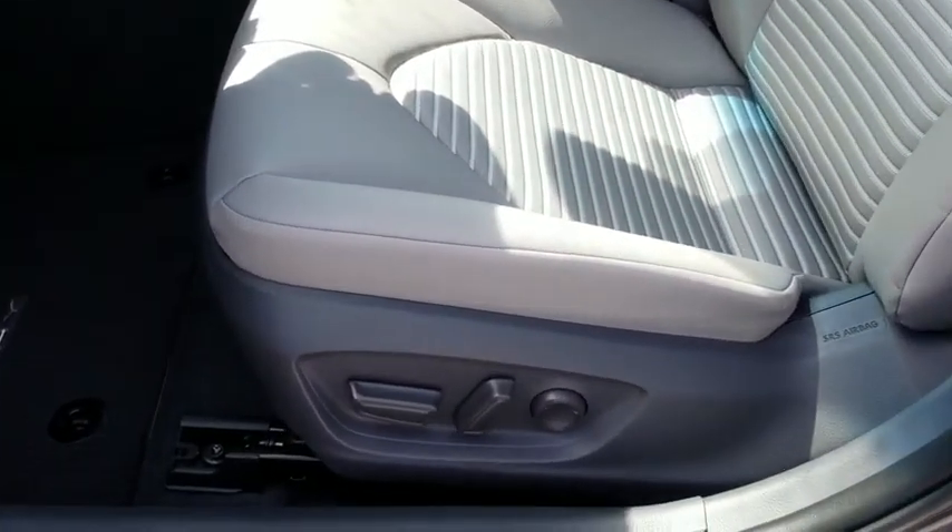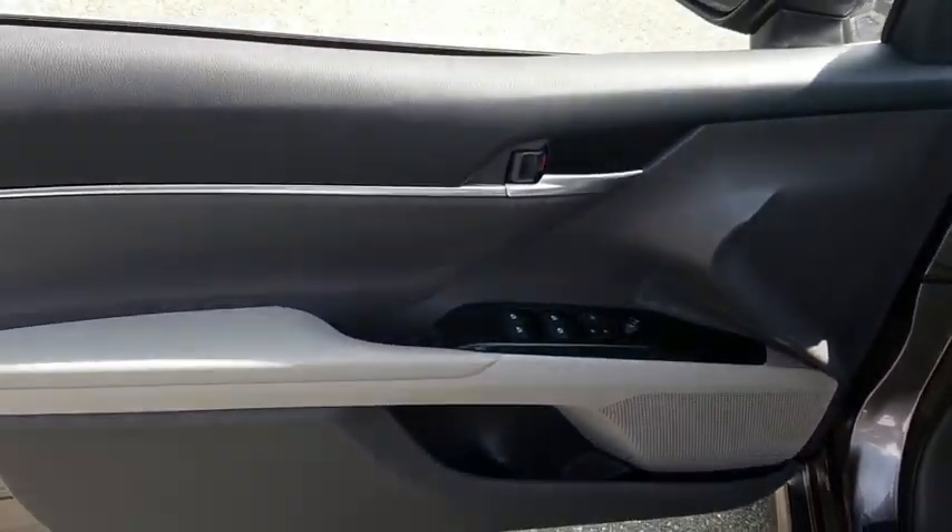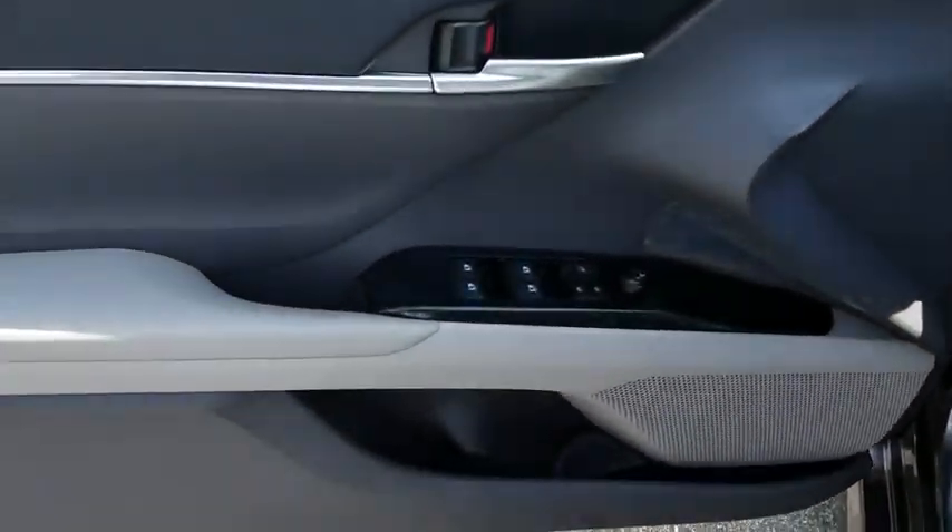Security system. Brake assist. Overhead console. Panic alarm. Remote keyless entry. Tachometer. Driver vanity mirror.